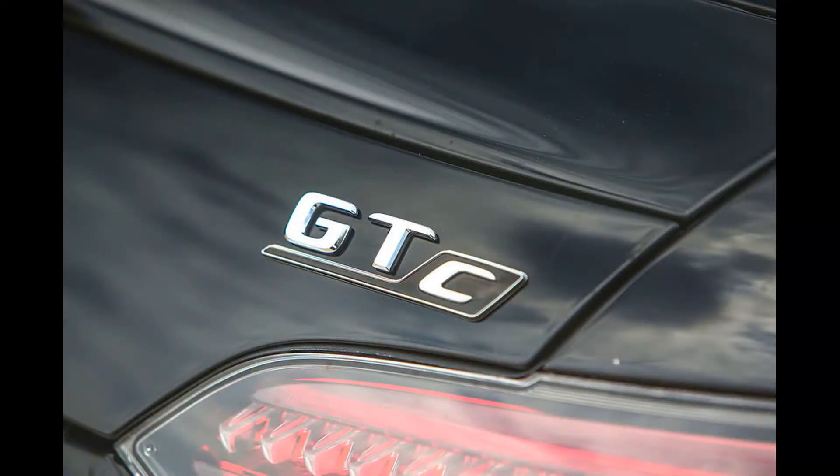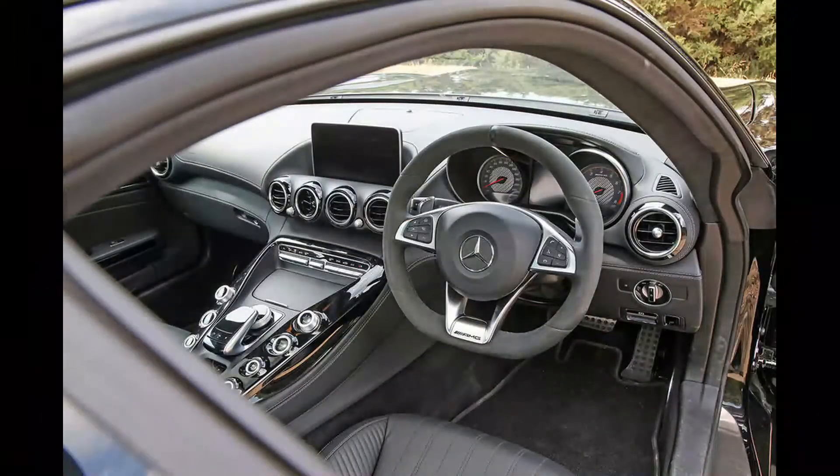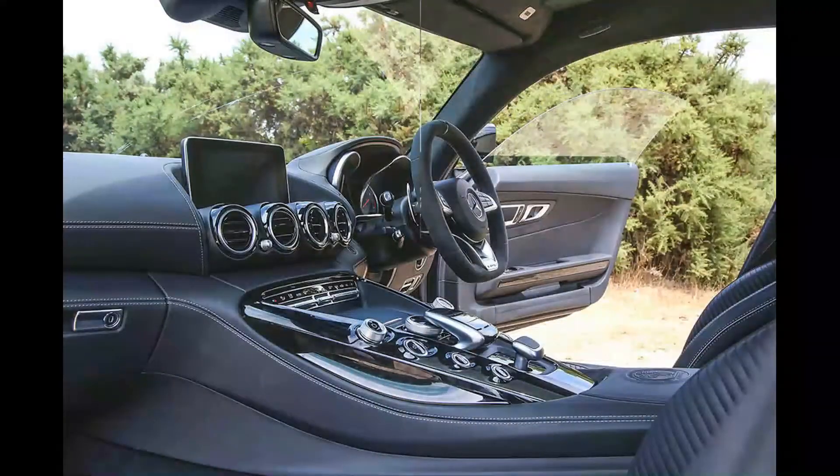Unfortunately, refinement remains the GT's downfall. If you're still set on this car I can't really blame you, but there is a mid-life facelift due later this year that would be worth waiting for. It's expected to bring a mild increase in power and the digital cockpit found in the new CLS, but don't expect the ride to be transformed.